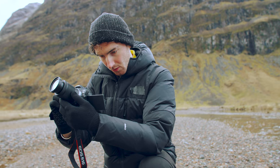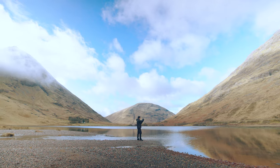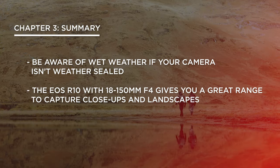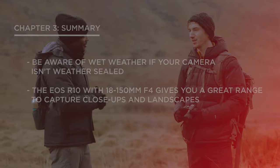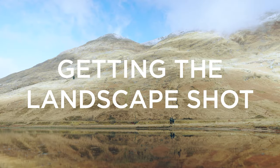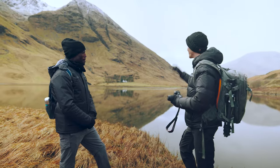It's an F4 lens, so that gives you a really good range — you can get those detailed shots but you can also get the wide landscape like we're in today. And could you describe what we're looking at here and what we're going to be capturing?